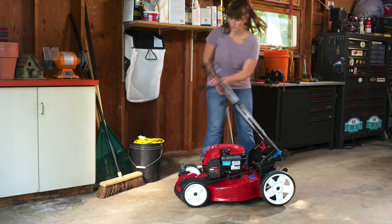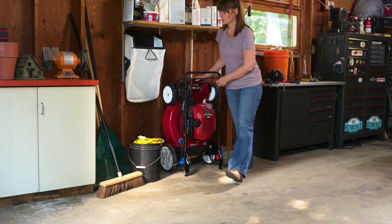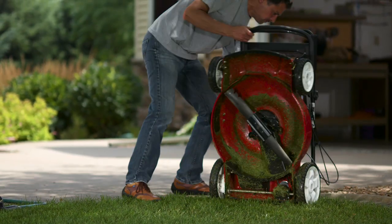Folding this mower is as easy as one, two, three, so you can tuck it away in the smallest of spaces and easily access the underside of the deck.